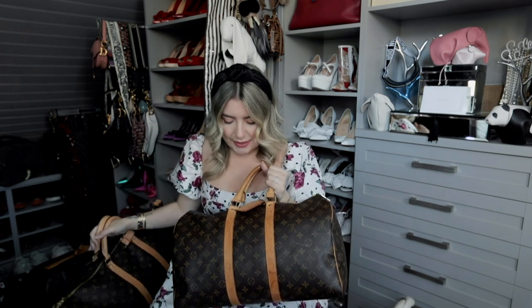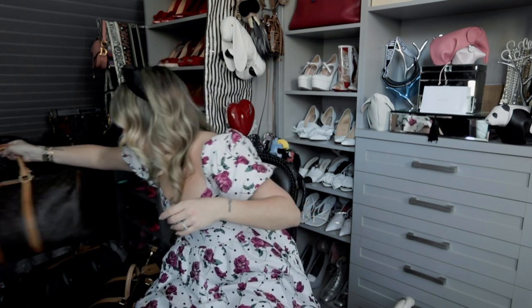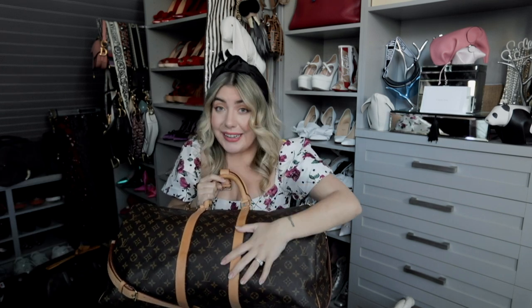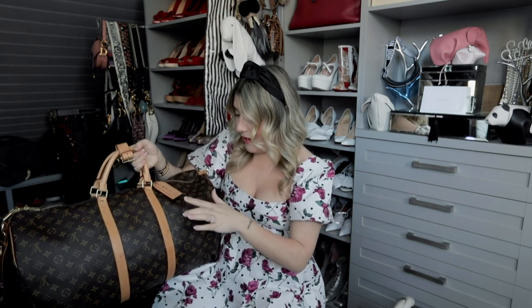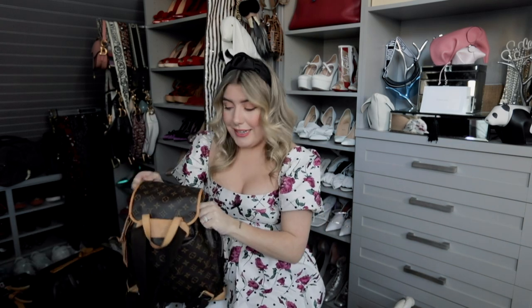Speaking of travel, I had to mention the Louis Keepall — I have it in two sizes. The smaller one is almost 20 years old, gotten around 2002-2003, and it's held up incredibly well. The larger size is one of my prized possessions — a wedding gift from my brother and sister-in-law. We got matching duffels with our initials: Peter got his in black and gray damier, and I got mine in the classic monogram. Such a generous gift. They fit everything — that's why they called it the Keepall.